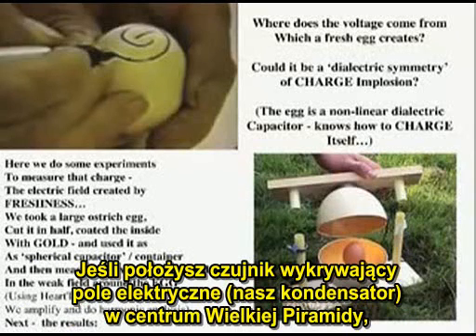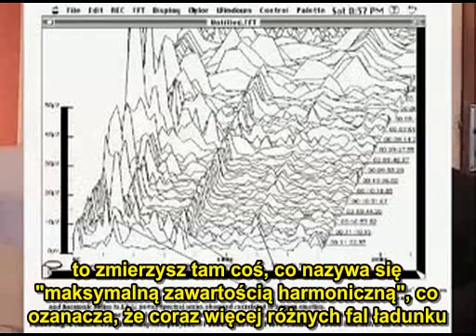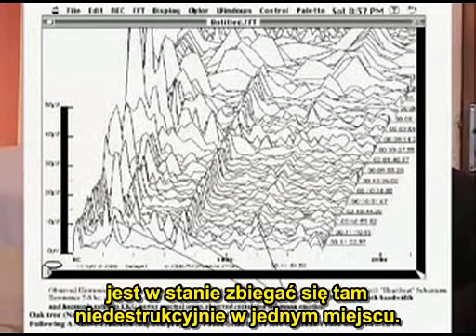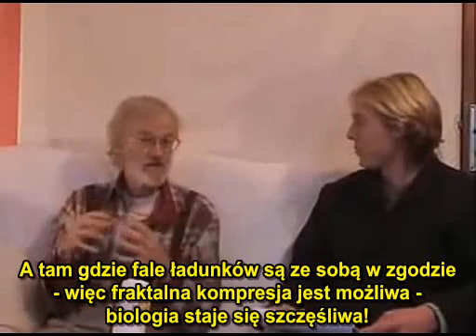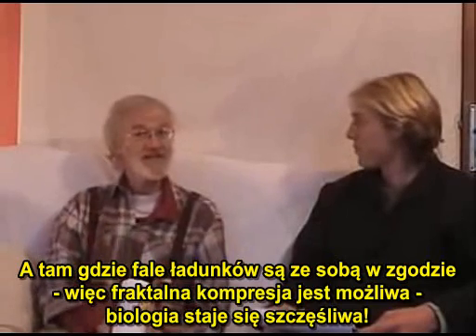If you put an electric field sensor — a capacitor — in the center of the Great Pyramid, what you measure there is called harmonic inclusiveness: the fact that more and more different waves of charge are able to converge non-destructively in one place. And where charge waves can agree, fractal compression is permitted, and biology gets happy.